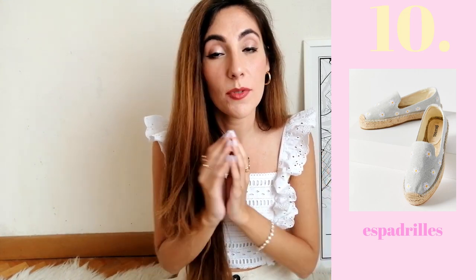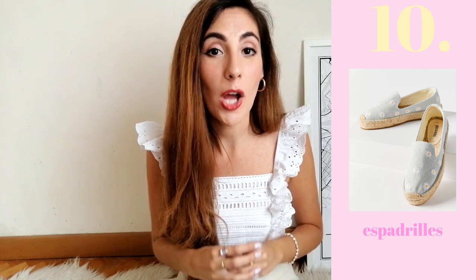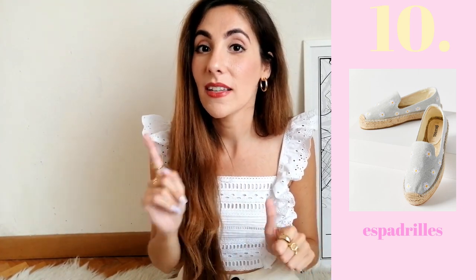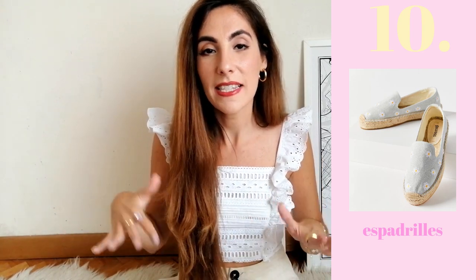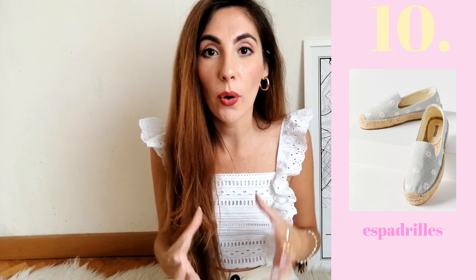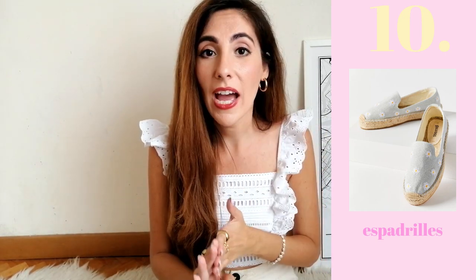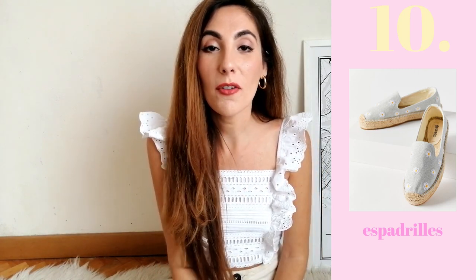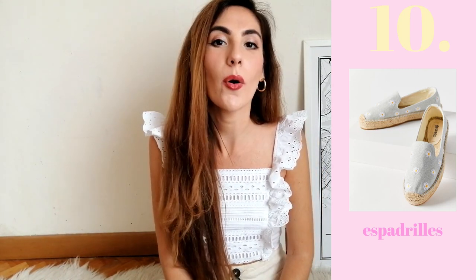Number ten: espadrilles. Espadrilles are a great item to have in your wardrobe, especially as a replacement for flip-flops — flip-flops may be comfortable but they're not that stylish. Espadrilles are both comfortable and stylish, bringing that summer footwear low-key vibe. You can pair them with pretty much everything: the short spaghetti strap dress, a midi dress, a midi skirt, the denim skirt. If you're buying shoes for the beach or a holiday, espadrilles are a great option.